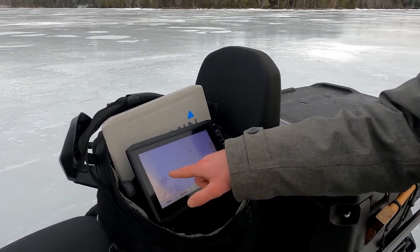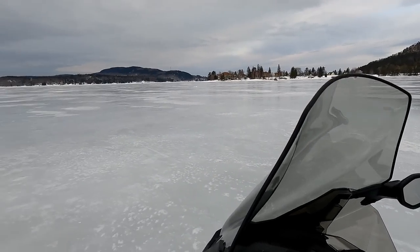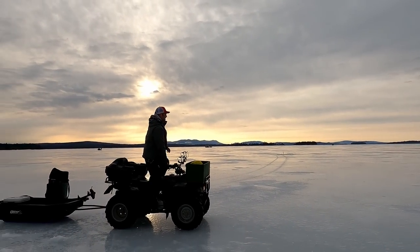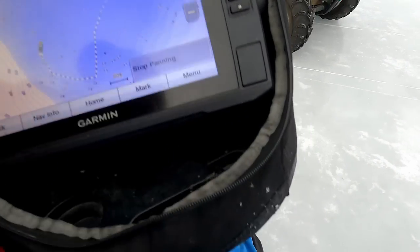Those are fish on the screen right there — there's two there. We can go catch those two. Let's get you right to that spot we were just looking at with the two fish on it.